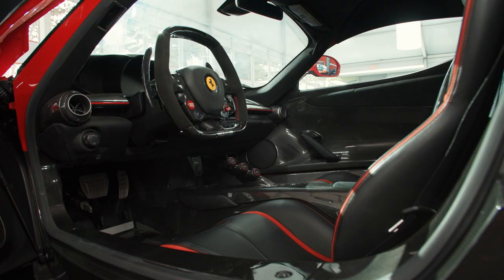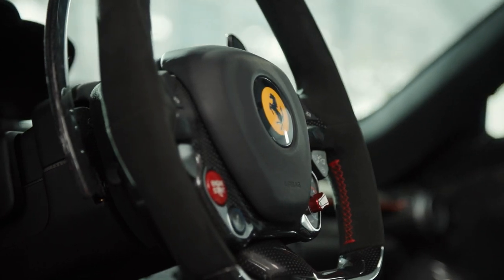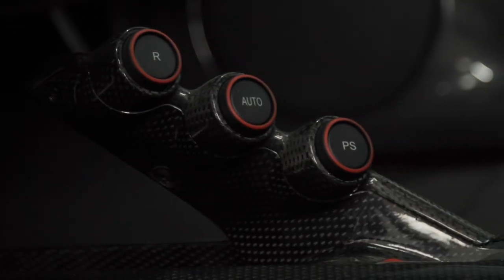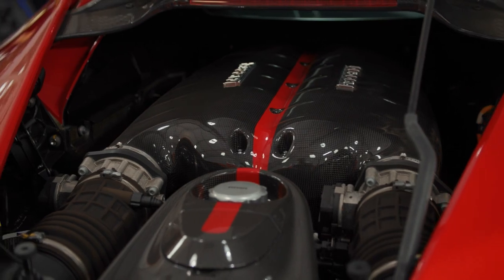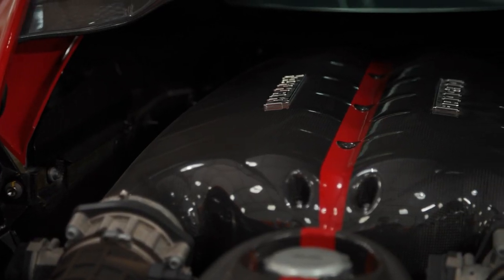Ferrari have their own Formula One team, so it's no surprise that the cockpit bristles with the latest state-of-the-art technology. Most notably, the KERS hybrid system mounted at the back, which produces around 200 horsepower.